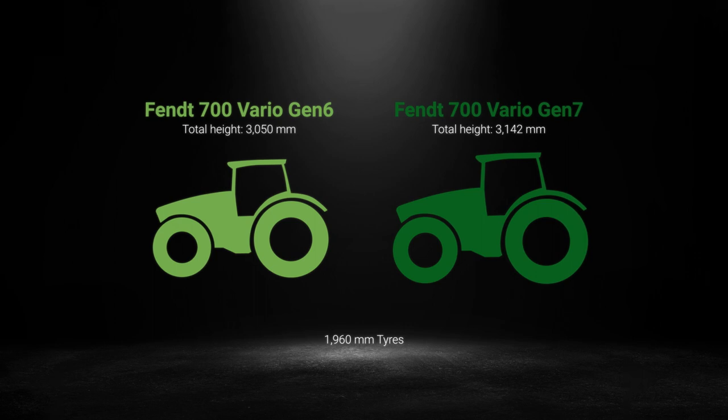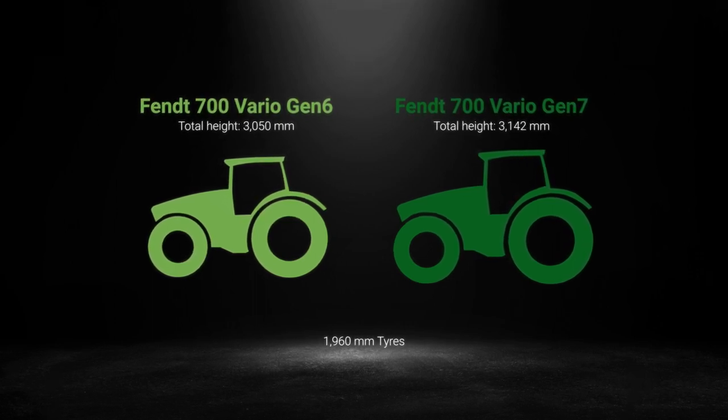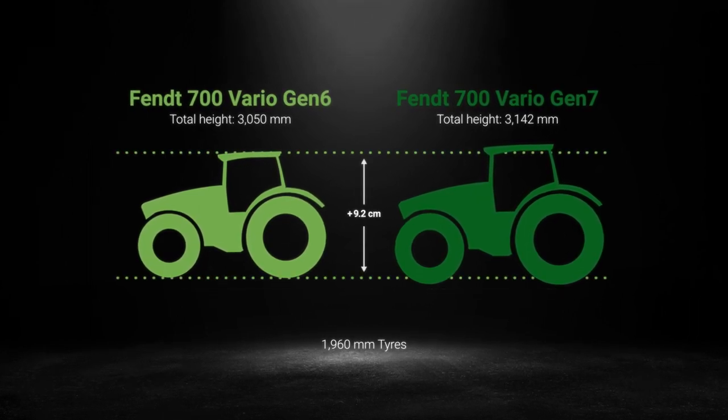The Fendt 700 Vario Gen 7 is also larger compared to the Fendt 700 Vario Gen 6. Not only has the wheelbase been extended by 12 cm, it is also taller.